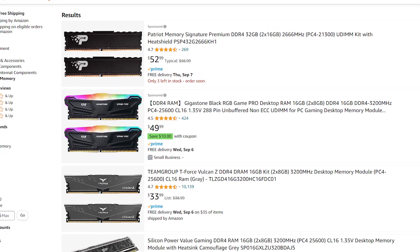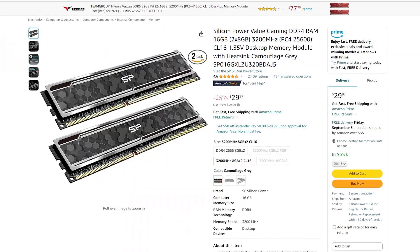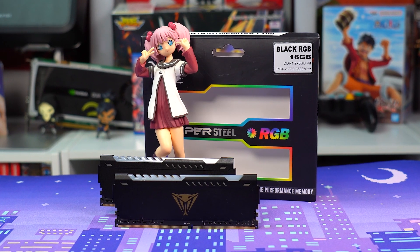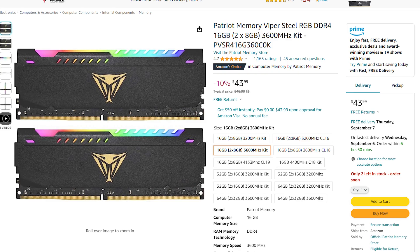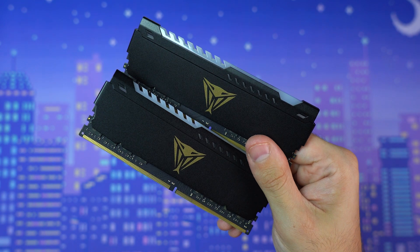For the RAM, there are plenty of cheap budget options on Amazon that would work just fine. If you really want to push the budget, grab a pair of 3200 megatransfer Silicon Power RAM for only $30 — I've used these in a lot of builds and they work fantastically. But I wanted something a little fancier, so I picked up 16 gigs of Patriot Vipersteel memory clocked at 3600 megatransfers per second with gorgeous RGB on top for $40. Because when you go AMD, you've got to get that fast RAM.